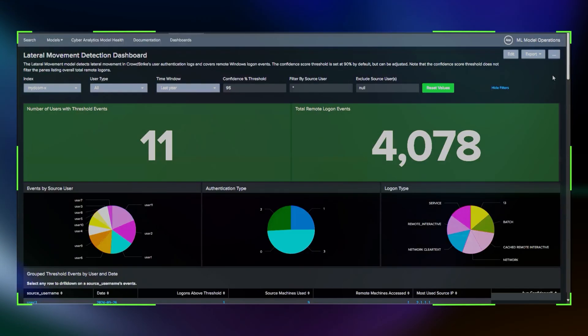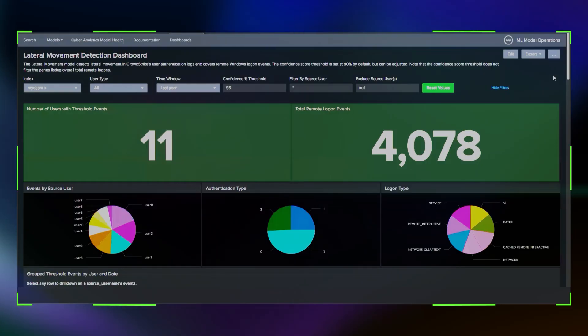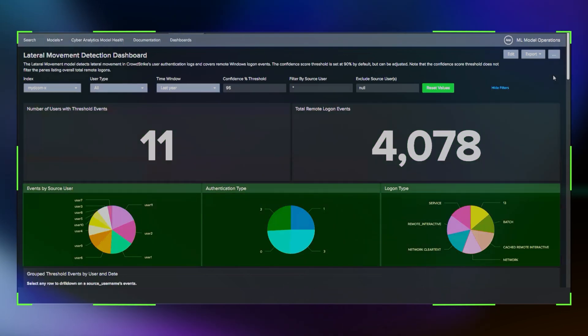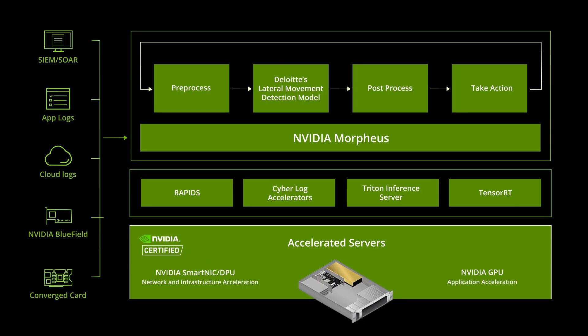Specific metrics such as the number of users with threshold events and total remote logon events are prominently displayed. Here we see a breakdown of events by source users and authentication types. These visualizations help Deloitte quickly identify patterns and anomalies — for instance, if a particular user or IP address shows unusual activity, it becomes a priority for investigation. This is where NVIDIA Morpheus comes into play, leveraging NVIDIA GPUs and AI models to provide near real-time threat detection and response capabilities.